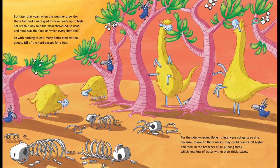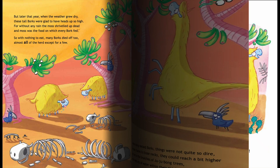For without any rain, the moss shrivelled up dead, and moss was the food on which every Bork fed. So with nothing to eat, many Borks died off too — almost all of the herd, except for a few. For the skinny-necked Borks, things were not quite so dire, because thanks to those necks they could reach a bit higher, and feed on the branches of Jujubong trees, which held lots of water within their thick leaves.